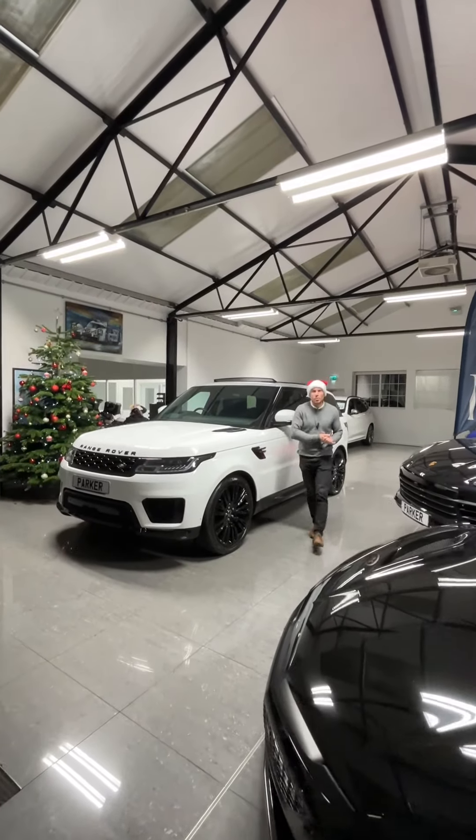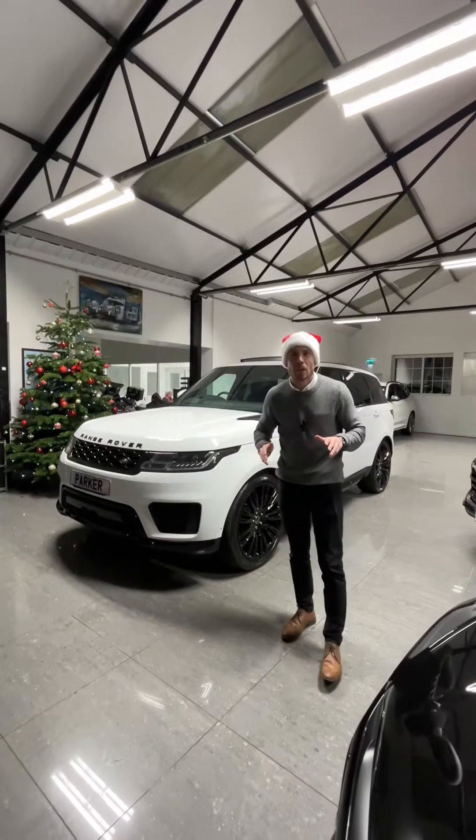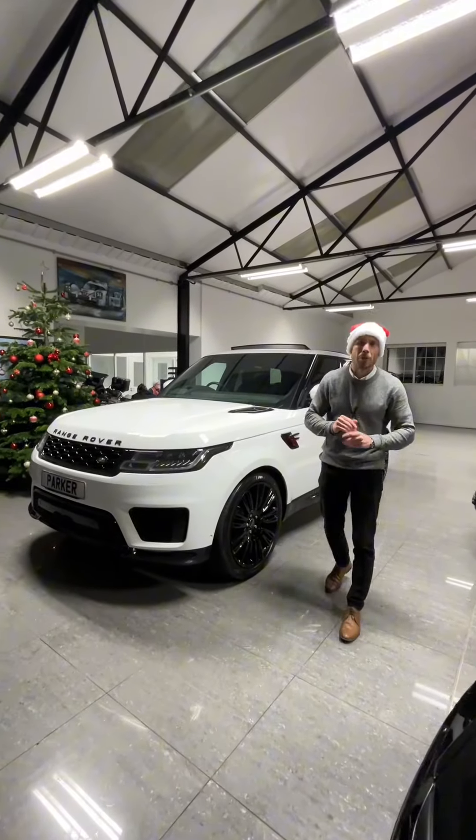Welcome to a very festive Park of Prestige. We've got a fantastic Range Rover Sport to show you today. It's the HSE and it's got £15,000 worth of optional extras. We're going to break down a few of them now.